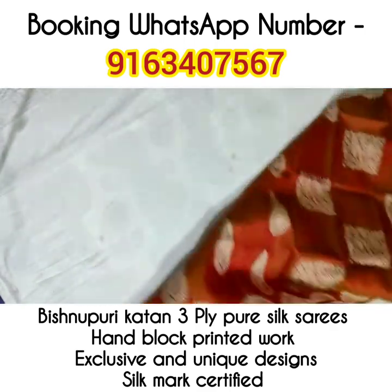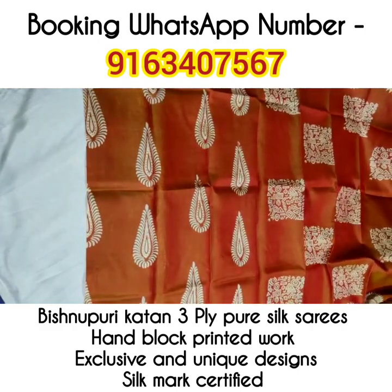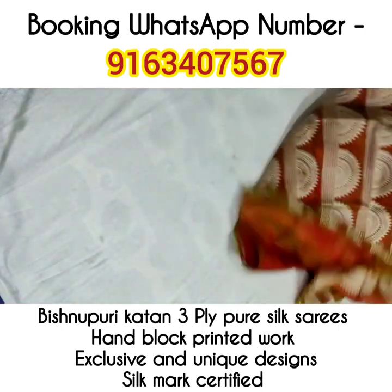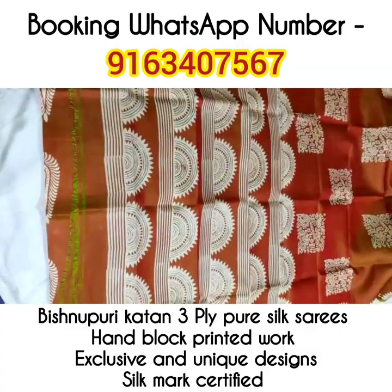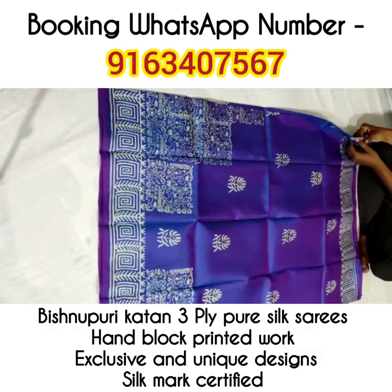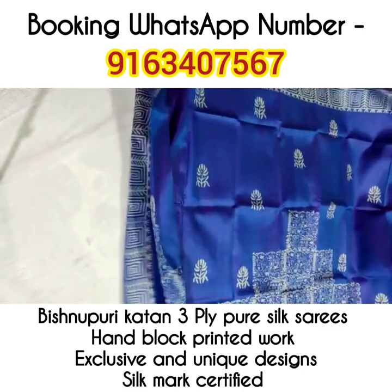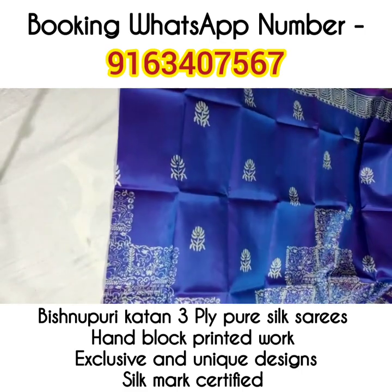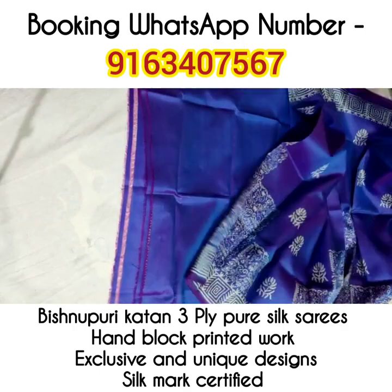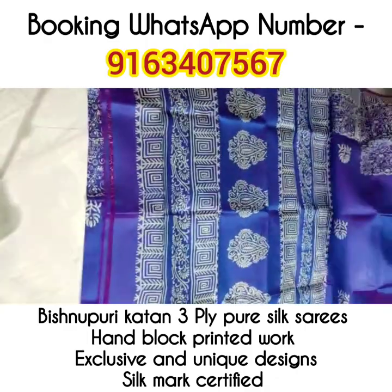In today's episode, all the sarees shown are of premium quality Vishnupur Katan 3-ply pure silk. Grab these sarees and make them a part of your wardrobe — you can wear them for any regular occasion, parties, or festive and auspicious occasions. Look at this beautiful saree with very beautiful block printing work in the bottom border portion along with bhutas. Just look at the design and elegance of the bottom border. This one is the blouse piece and this one is the palla portion — really an exclusive piece.